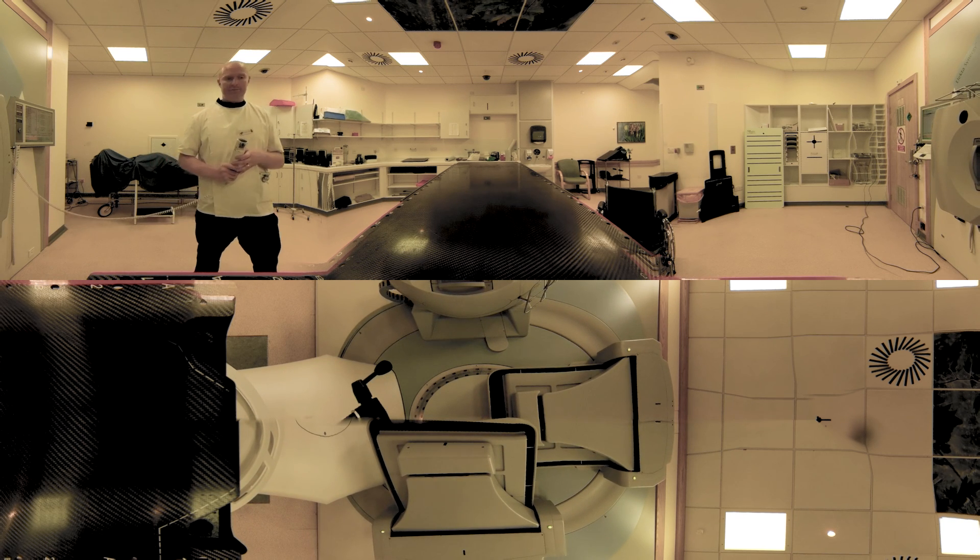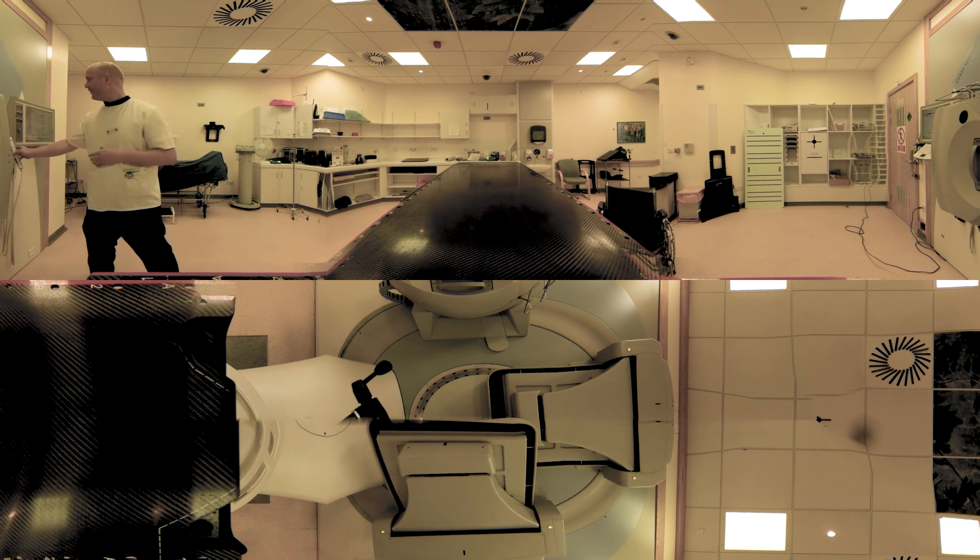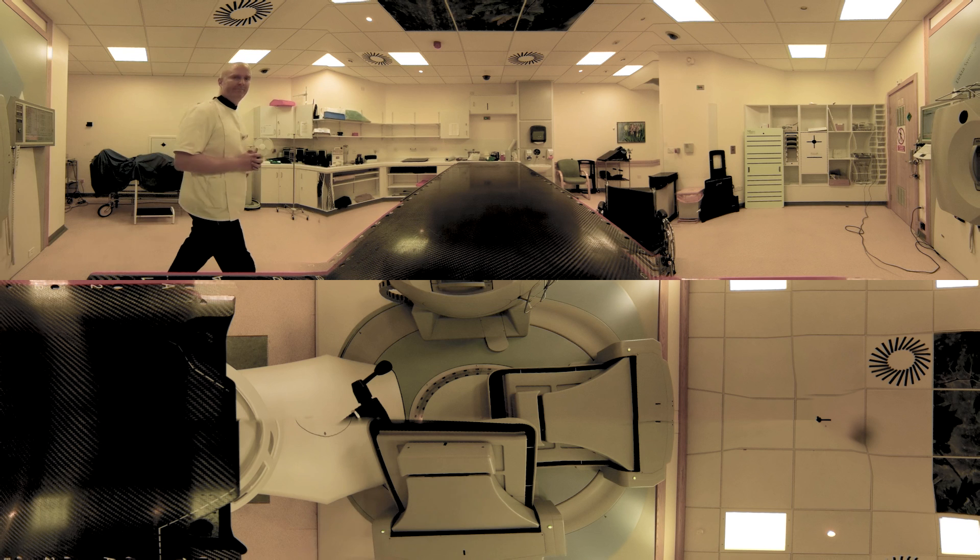There you go — we're ready to give the treatment now. This part just takes about two or three minutes, with us out of the room. Off we go — lay nice and still and breathe normally. We'll be back in a few minutes.